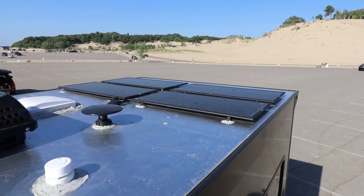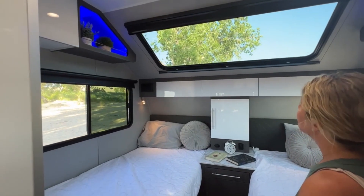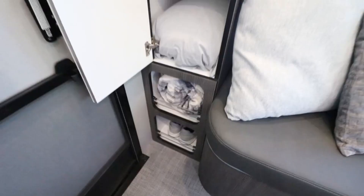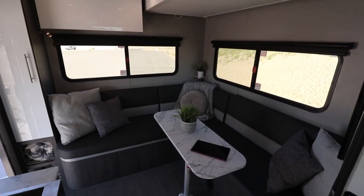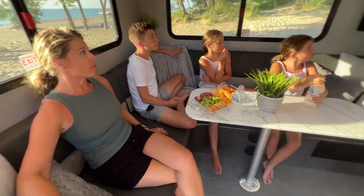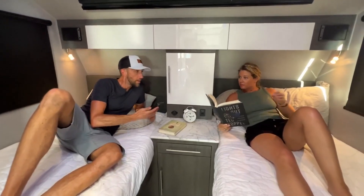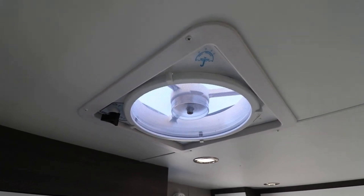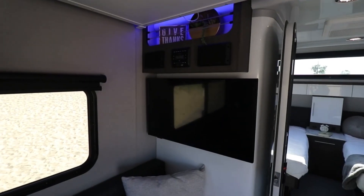On the exterior, you'll find a remarkable 4-meter electric awning that automatically retracts during high winds, ensuring comfort and safety. A convenient retractable kitchen allows you to savor delicious meals while enjoying the great outdoors. Starting at a reasonable price of $50,000, this motor home offers exceptional value for the remarkable features and freedom it provides. It's time to embark on unforgettable journeys, creating memories that will last a lifetime.